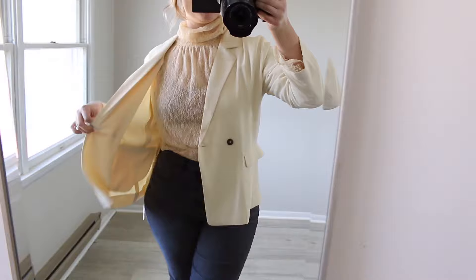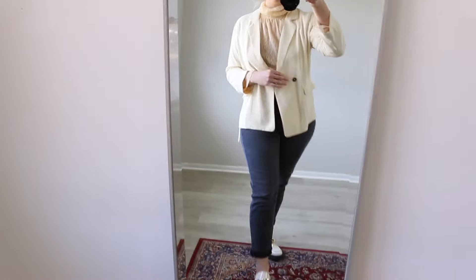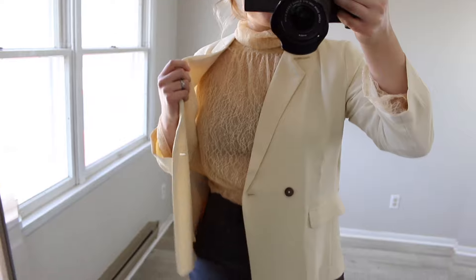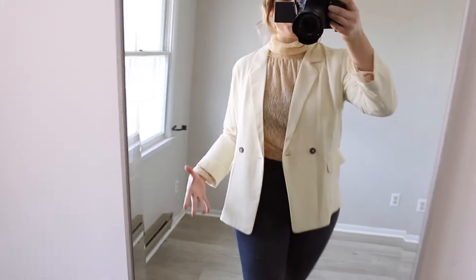I just threw this blazer on top of the lace tie because I love a good combination with lace. I love the color of this — the fit is nice and loose and I could come up with a lot of different ways to wear this. The material is so light. I just see this being such a nice piece for the spring.